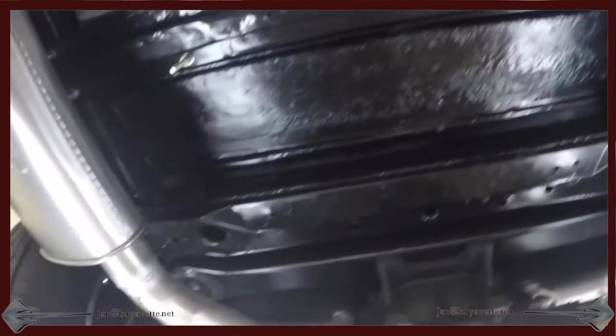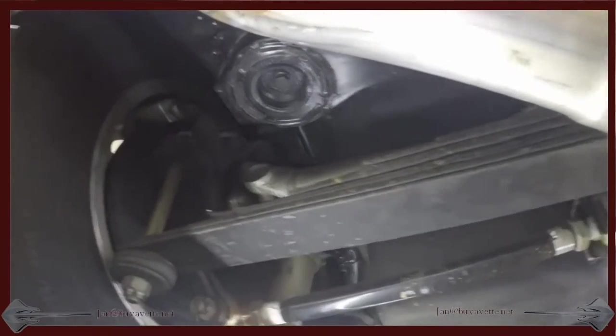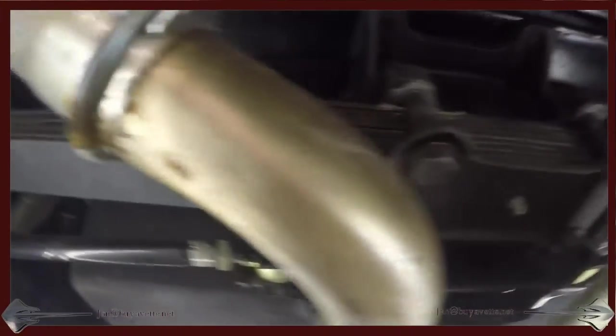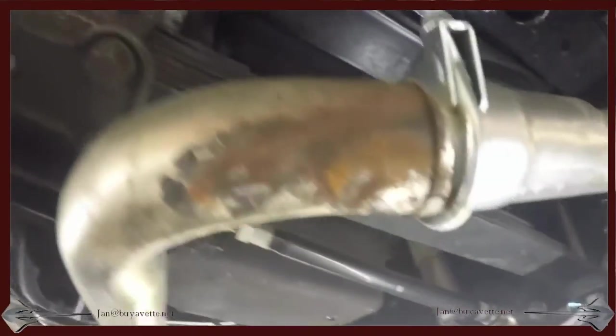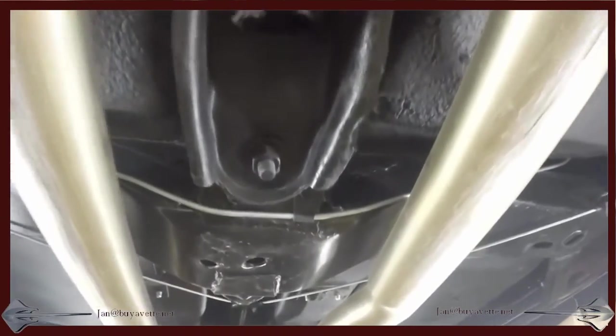Very well done. Here you can see the underside from the rear by the exhaust and both wheels, coming towards the transmission and engine.